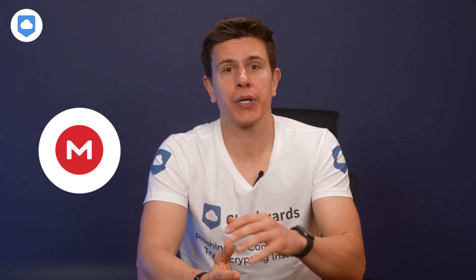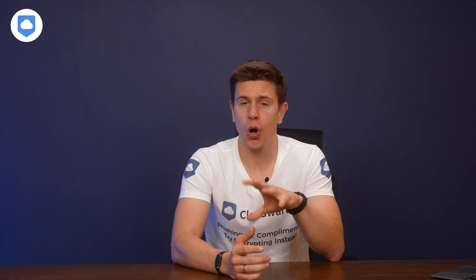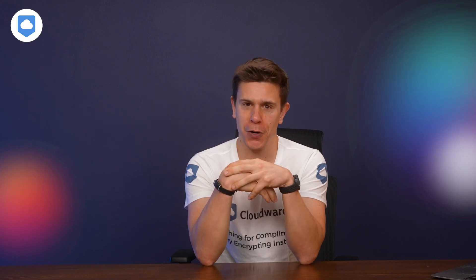I'll leave a link in the description to our full Mega review so you can learn about all its features and get the full lowdown on pricing. I'd also love to know what you think about the service, so leave me a comment below. Don't forget to subscribe, hit a like, and tap the bell icon. I'll be back again soon with another Cloudwards video — see ya!